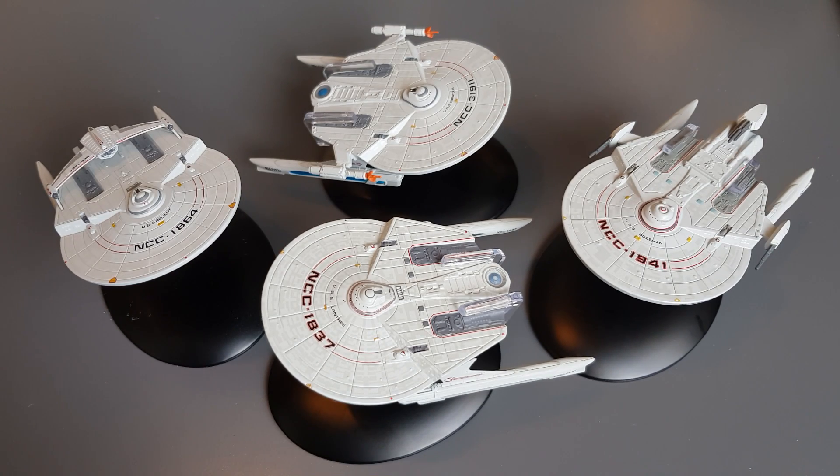Out of the four Miranda class ships we have, what's your favorite? Are you old school — Wrath of Khan USS Reliant — or do you prefer some of the other variations? Let me know in the comments below. Thanks for stopping by and checking out the video. Patreon, YouTube channel membership, and the notification bell are all down in the description. Have a good Christmas, hope you have a great New Year, and we'll see you in the next one. Take it easy, goodbye!